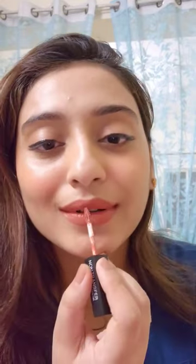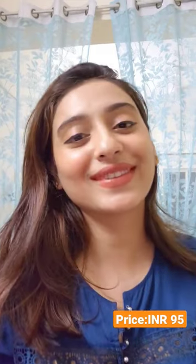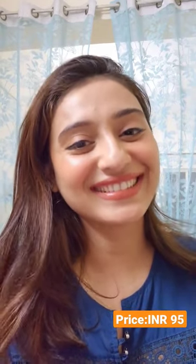It has a matte finish with a non-drying formula. It's transfer proof, smudge proof, and even waterproof. This shade will suit fair to medium skin tones. And yes, it only retails for Rs 95.